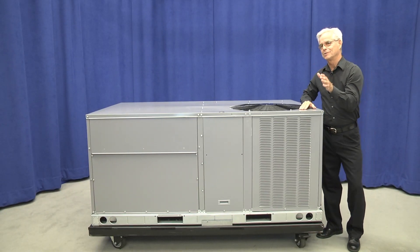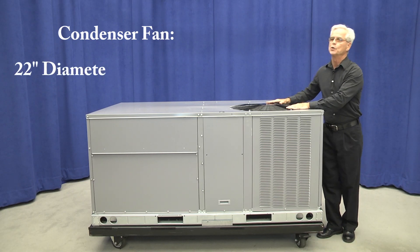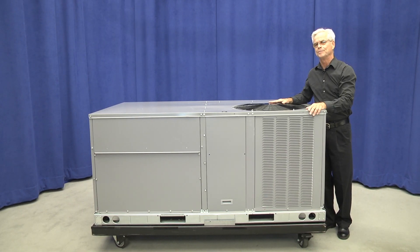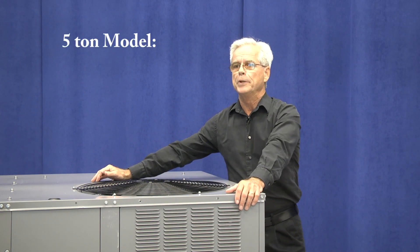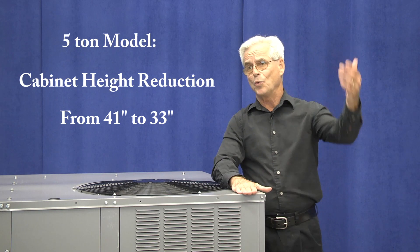Some other noticeable cabinet design changes: the condenser fan will be changing from a 22 inch diameter design to a 23 inch diameter design to help get more air through the condenser coil and increase efficiencies. The 5 ton 14 SEER model — one of the industry's most popular sizes — will be going from today's 41 inch tall cabinet down to an impressive 33 inches. That's a whopping 20% reduction in cabinet height.